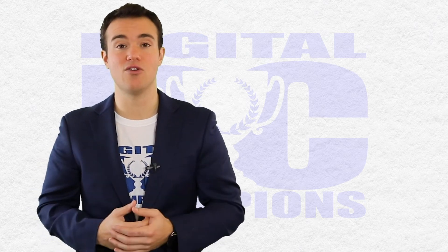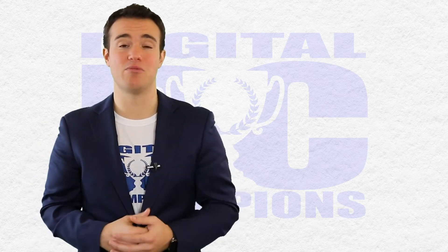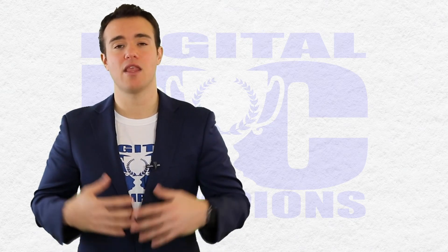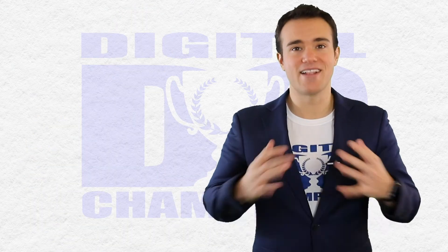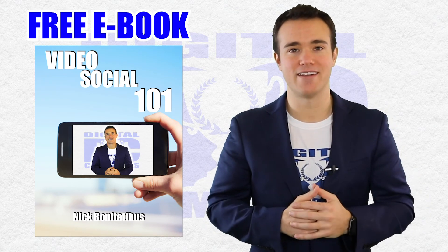Generally what I recommend is just keeping it simple: buy a clean backdrop, make it easy so that people can see you. It's going to make it look professional, look clean, and make you stand out from the other people filming in their car or filming in weird areas. Take the time to create that professional background that looks good and it's going to help you stand out. If you like this video, click the link below to download my free ebook, Video Social 101.